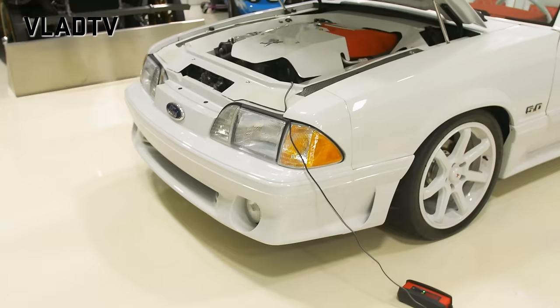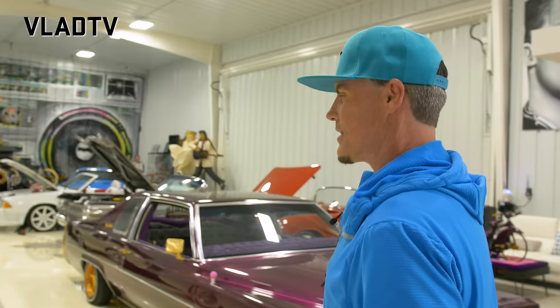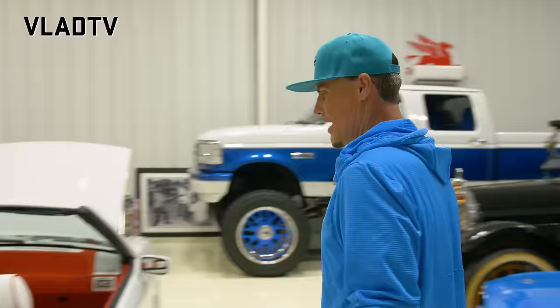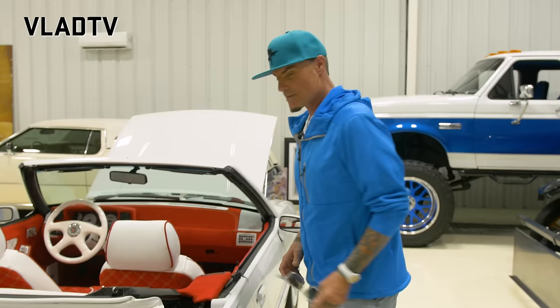The original 5.0 — the car everybody asks about first — is right there. That is the original 'Ice Ice Baby' car. Come on with the rag top down so your hair can blow. I would never put the top up on that. I've had this car since way back in the showroom.